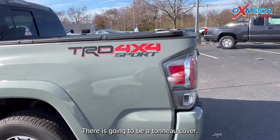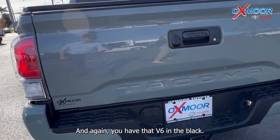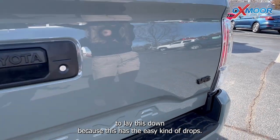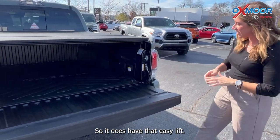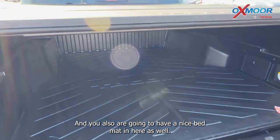There is going to be a tonneau cover and again you have that V6 badge in black. I'm going to lay this down because it has the easy kind of drop so it's not just going to fall on you. It does have that easy lift and you also have a nice bed mat in here as well.